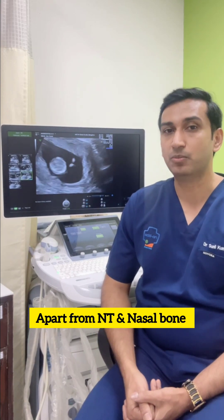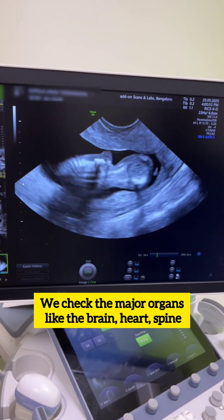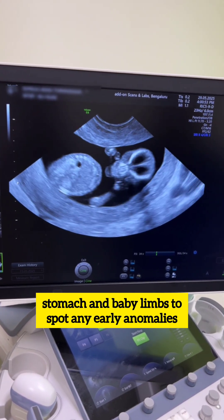Apart from NT and nasal bone, we check the major organs like the brain, heart, spine, and stomach, as well as the baby's limbs, to spot any early anomalies.